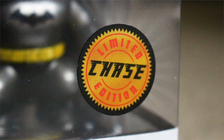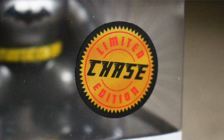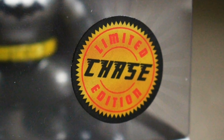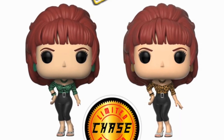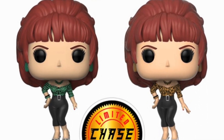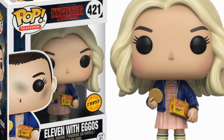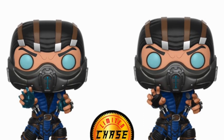One of the easiest ways of getting a chase pop is from online stores — however, be prepared to pay more. You can search sites like eBay, Amazon, and Etsy for chase pops; there are loads of them. Just be careful of scalpers charging too much, and also be careful when buying from eBay as there are plenty of fakes about. Sometimes you can get really lucky as someone selling their stuff may not know what chase Funko Pops are and perhaps price them low.